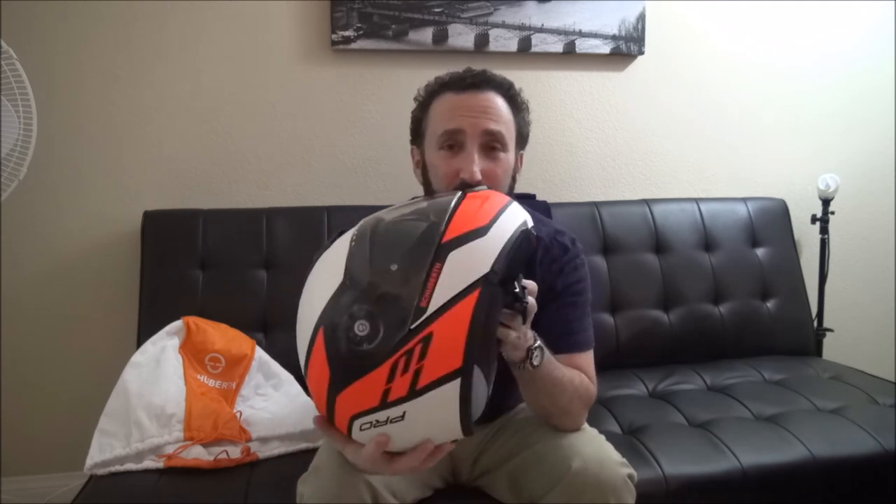I've ridden about 500 miles already with this. I rode up to Idlewild, rode out to Palm Springs and back. It's very comfortable — even in the rain it was comfortable, and comfortable in the high heat riding around Palm Springs as well. It fits snugly but it's not painful. So that is it — this is the Schuberth C3 Pro modular helmet.